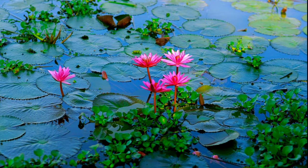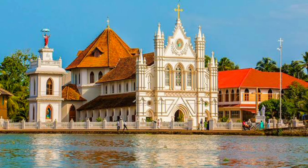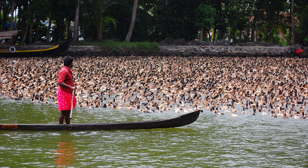Alleppey, also known as Alappuzha, is a small but picturesque town located in the South Indian state of Kerala. The town is known for its serene backwaters, lagoons, canals, and its scenic beauty.